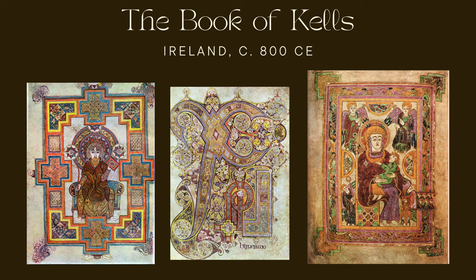It's lavishly decorated, consisting of 340 folios — double-sided pages — measuring approximately 33 by 25 centimeters, made of vellum, a parchment made from calf skin. The most remarkable aspect of the Book of Kells is its exquisite illuminations: intricate and colorful illustrations including ornate initials, elaborate decorative motifs, zoomorphic figures, complex geometric designs, and scenes from the life of Christ. Today the Book of Kells is housed in the library of Trinity College Dublin, and is considered one of the most important surviving examples of insular or Celtic manuscript art.